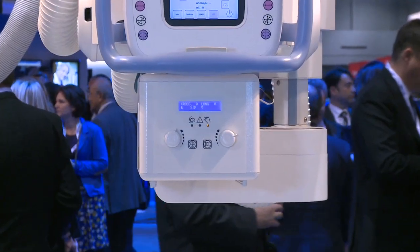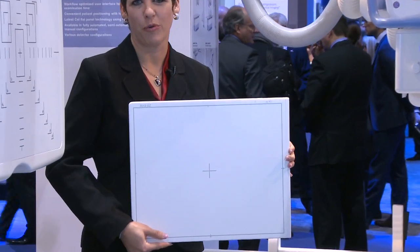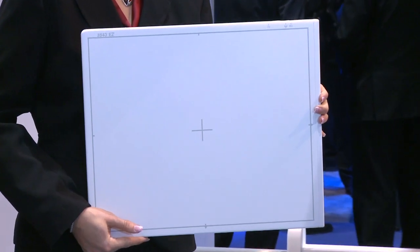This is our DDR portable wireless cassette size detector. This is the DDR portable, Swissray's wireless flat panel detector.